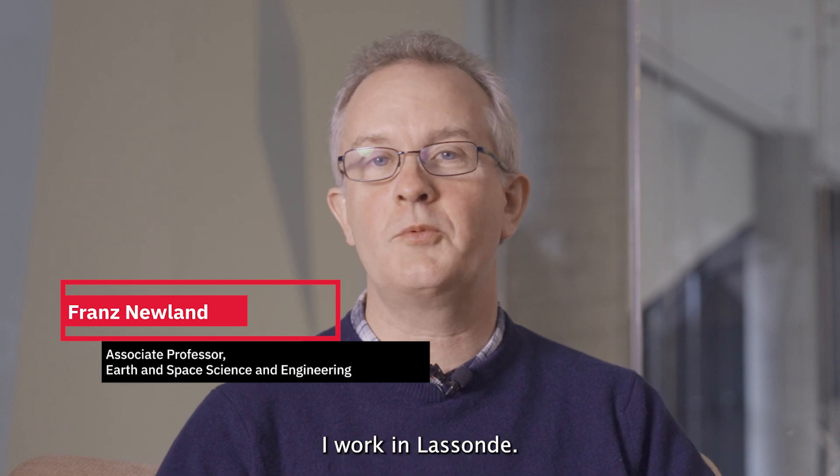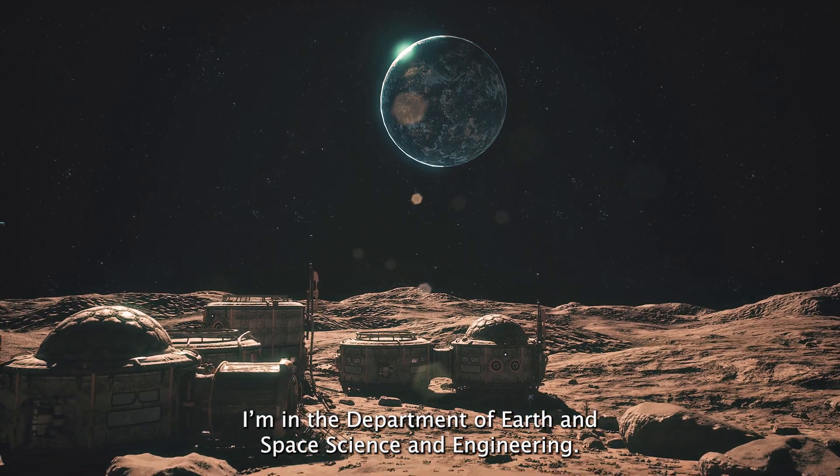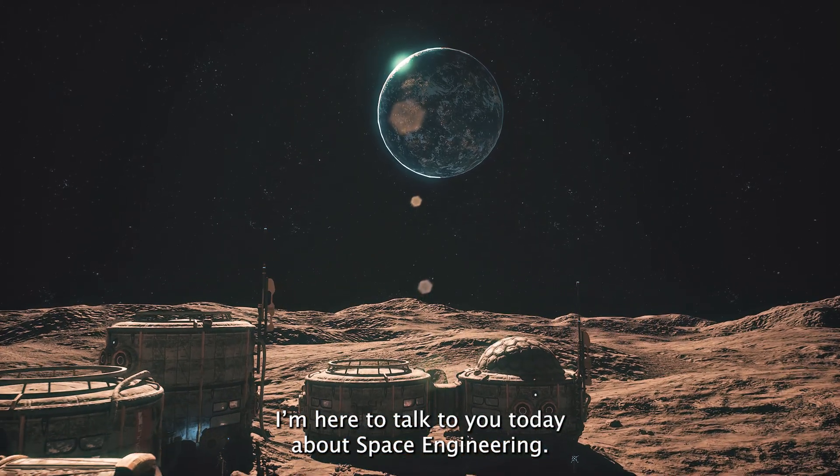Hi, I'm Franz. I work in Lassonde, in the Department of Earth and Space Science and Engineering. I'm here to talk to you today about space engineering.